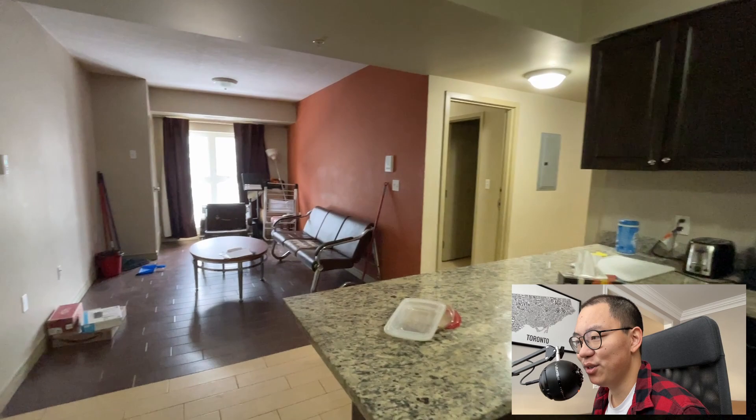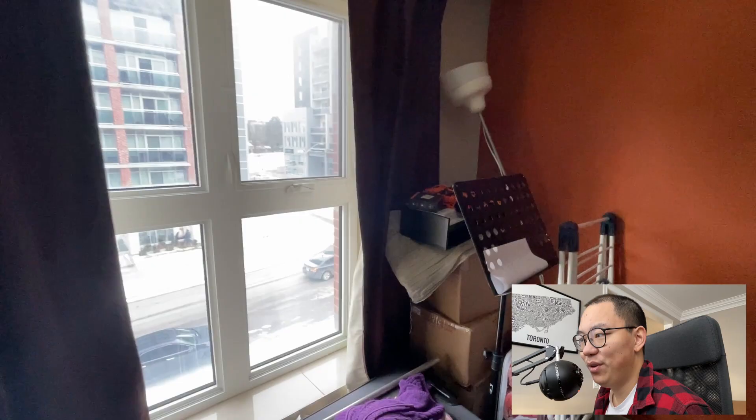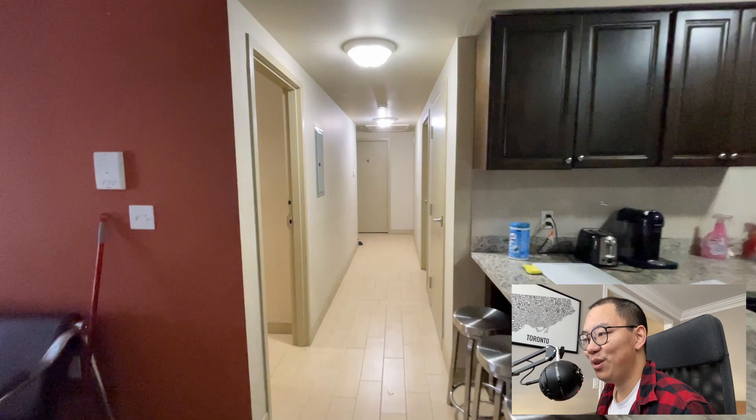Right when you walk in you see this huge kitchen — it's actually pretty nice, it's got a lot of storage space, and I like the colors and the granite countertops. To the left there is a living room, some space to hang out with friends, and a pretty nice window view of the street. There are some convenience stores and little restaurants nearby, so that's really convenient.